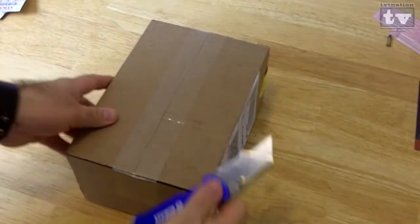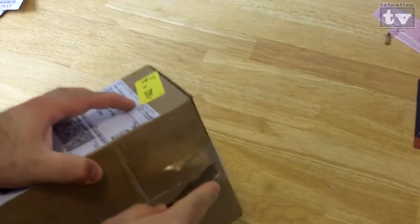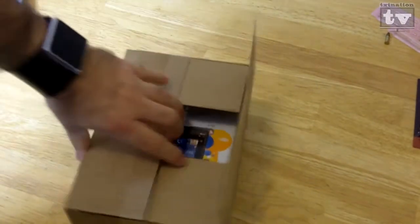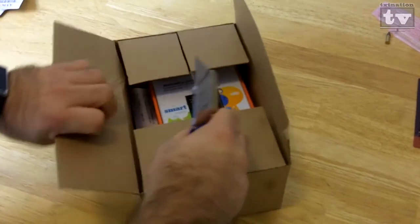So what we've got here is this got dropped off from FedEx today, a few days before everyone else gets it. This will not come out until April the 8th, which is Sunday, so we got it two days early here on this Good Friday.